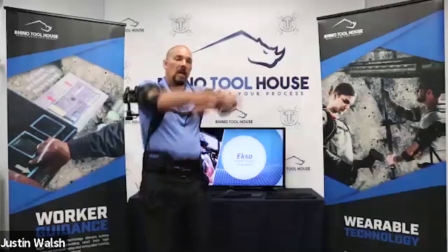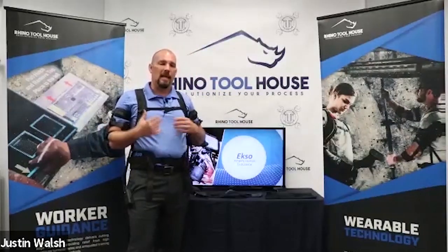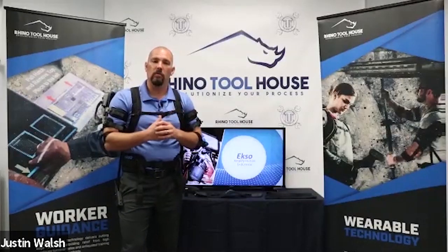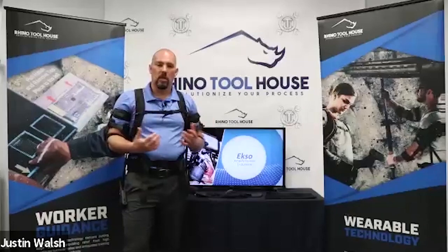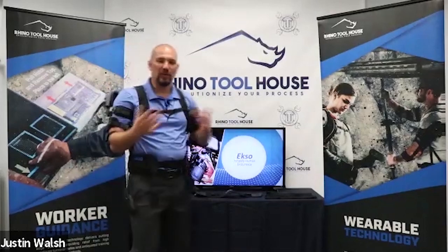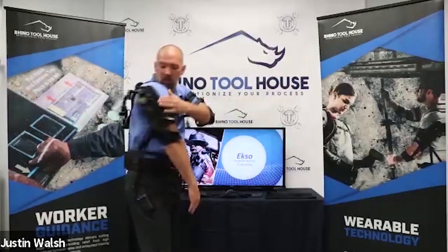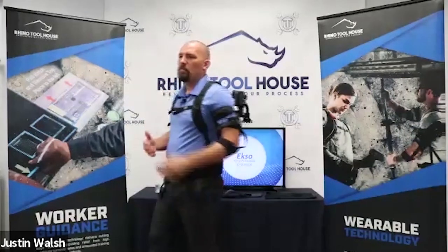This is not an Iron Man suit — it doesn't mean you can pick up 20 to 30 pounds more. It means if you have a 30-pound part you're lifting, it should feel like 15 pounds, depending on the gas spring level. This is strictly meant for chest-level and above work while allowing full range of motion. To deactivate, bring your hands down by your side and deactivate the trigger.